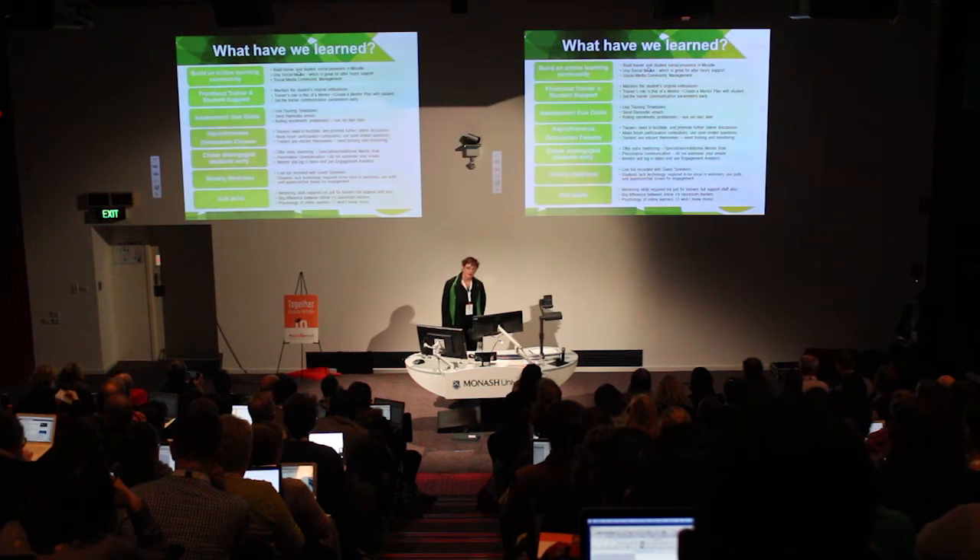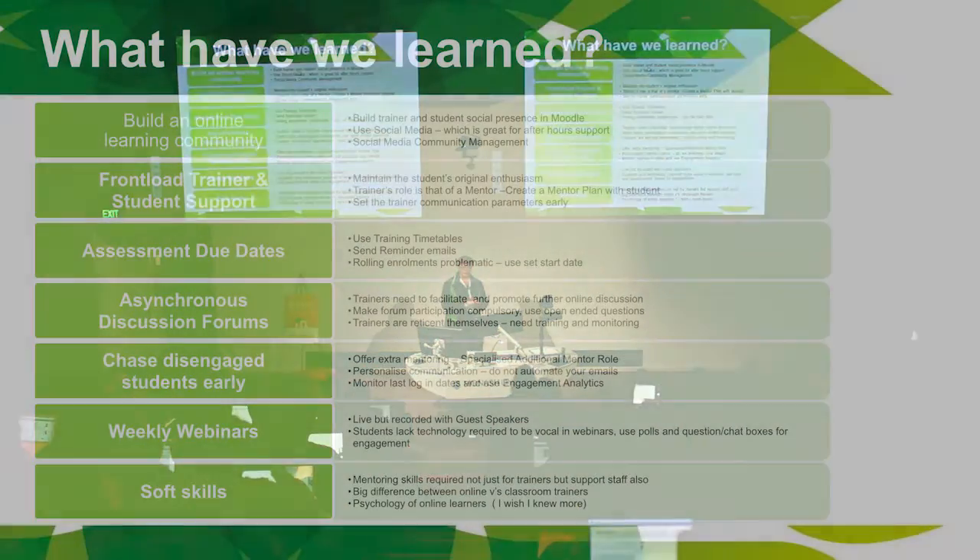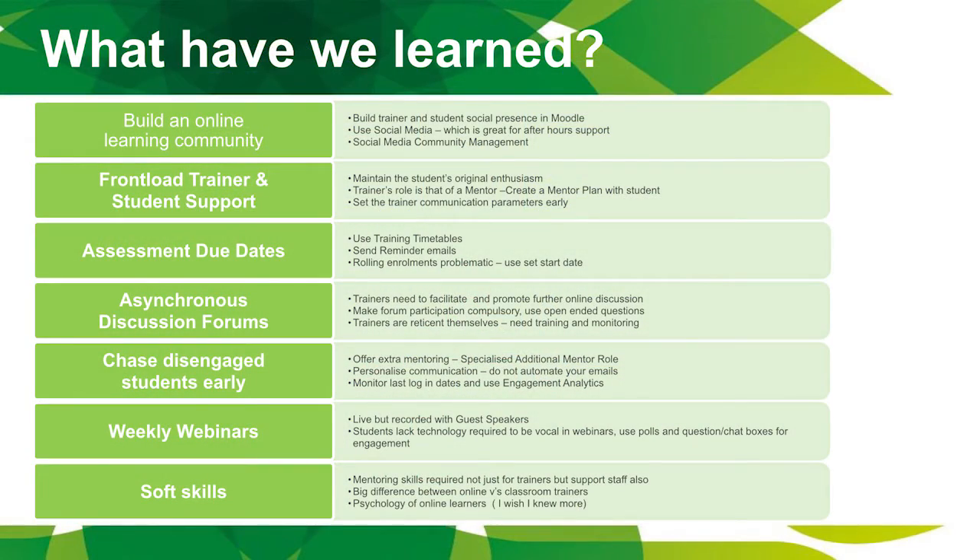What we learned was that to build an online learning community, you have to build your trainer presence and student social presence online. We all do that on Facebook already — we put our photos up and tell people about ourselves. So we get our students to do that first up. I had to get the trainers to do it first, though there was some reticence because many didn't want their picture up.